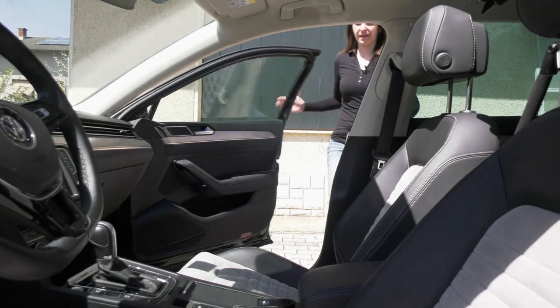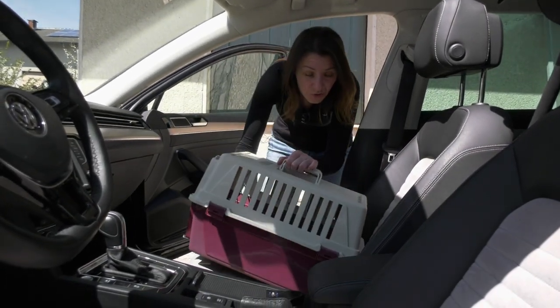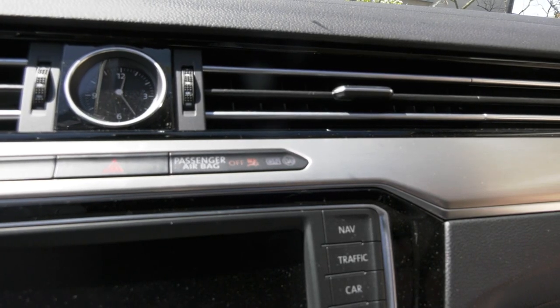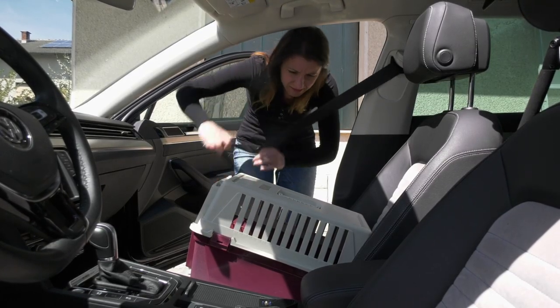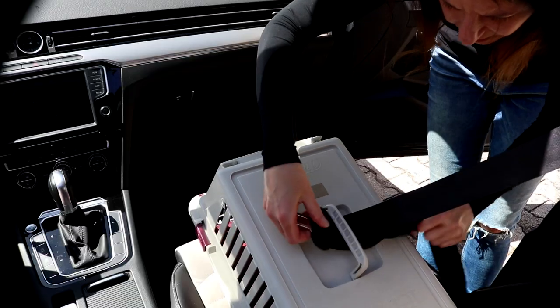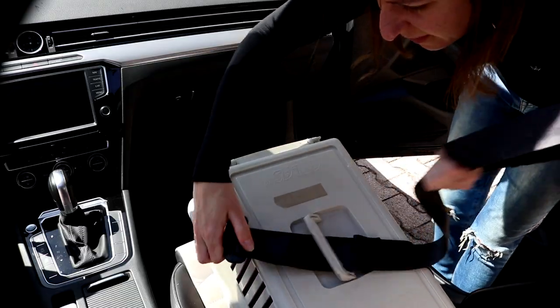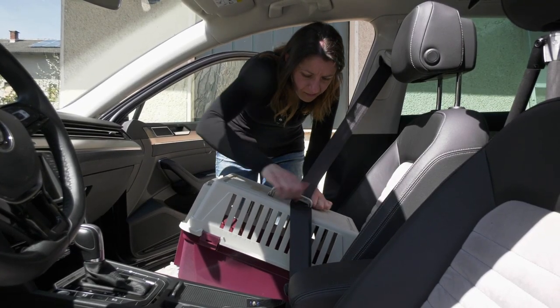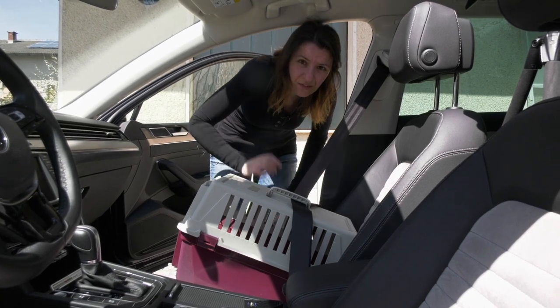So let's see now how to secure the box, and we will start in the front seats. And now I'll show you the right way. The box is here. First, we need to switch off the airbags. Then I take the seat belt through this thing here and we plug it in like this. It's fixed.